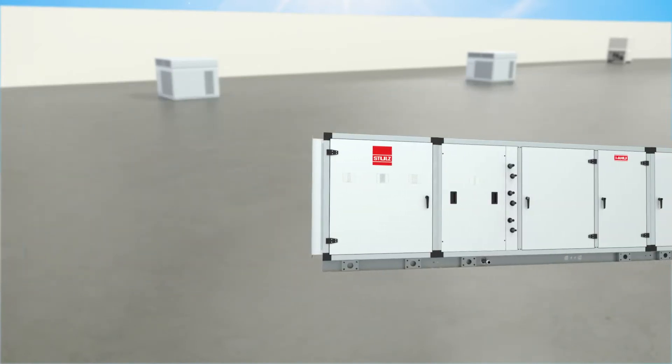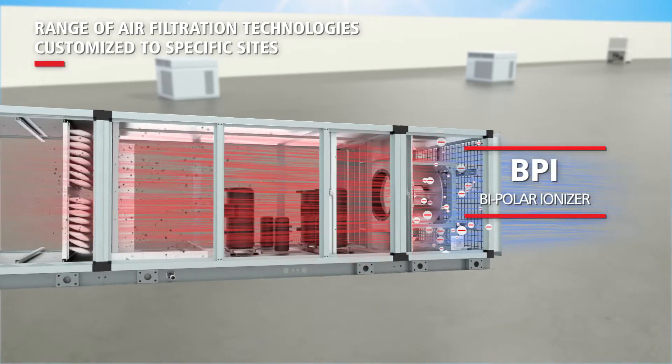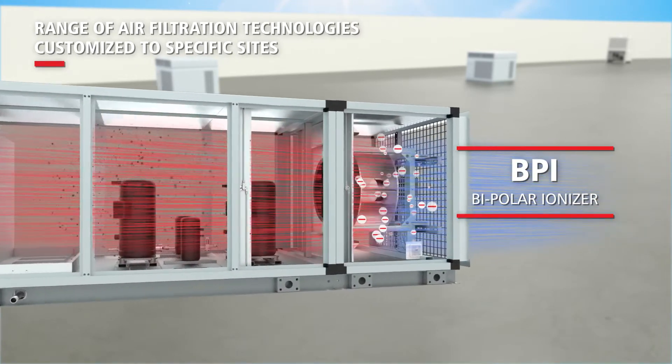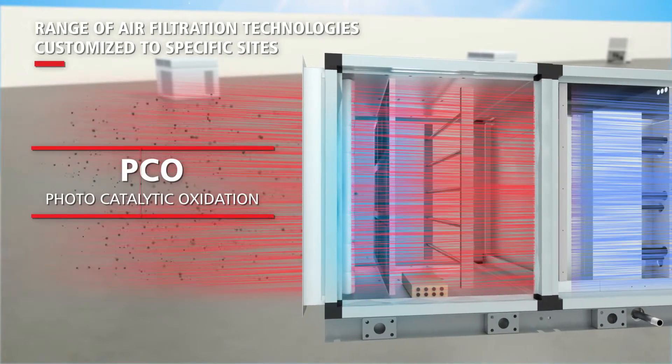Stuhl's MAUs offer a wide range of the latest in air filtration technologies. They are customized to site requirements to deliver the highest efficiency and reliability.